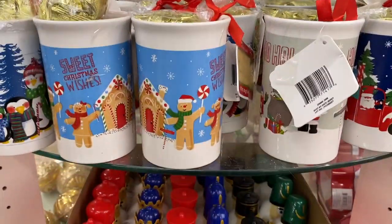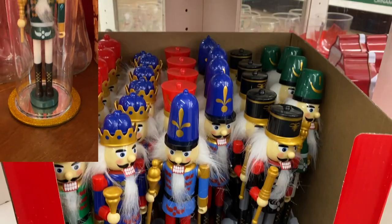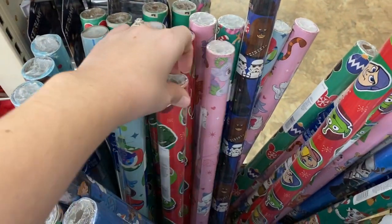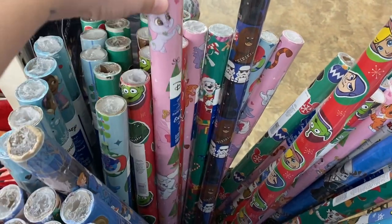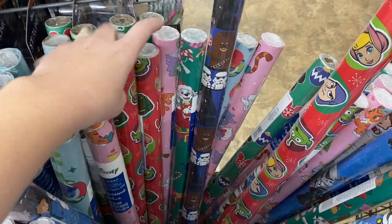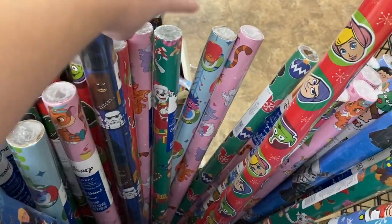Another great find are these adorable little nutcrackers — I put one in a glass jar from Dollar Tree and it looked amazing. Dollar Tree also has a great selection of gift wrapping paper this year, lots of things from Pixar and Disney. If you're a fan or have little kids, this is a great option to stay on the cheap side and still give them what they want.